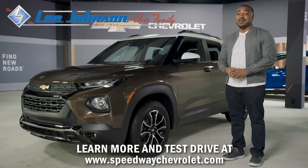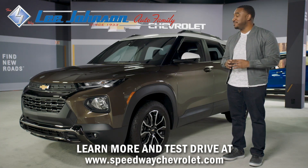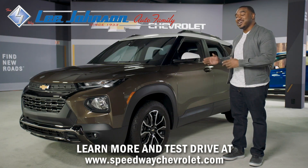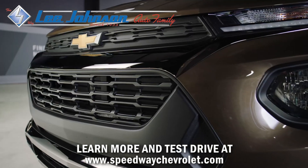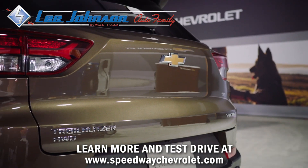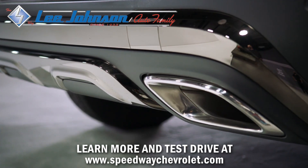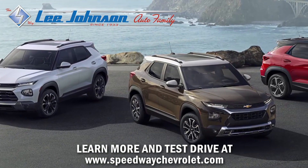Welcome to Chevrolet. My name is Dez and I'm excited to introduce you to the newest member of our family, the all-new 2021 Trailblazer. This small SUV is freshly styled and has plenty of swagger. Sliding in between the Equinox and the Trax, the new Trailblazer allows its owners to live big.